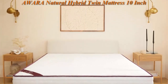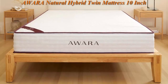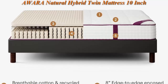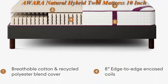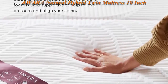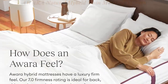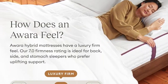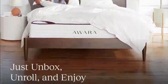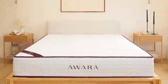All AWARA mattresses are GreenGuard Gold Certified by UL Environment and have qualified for OEKO-TEX 100 Certification. The cover features a breathable cotton blend with a quilt of sustainably sourced New Zealand wool, which wicks heat for a cooler sleep. AWARA has 8 inches of individually wrapped steel springs, creating a supportive surface that conforms to your contours and helps reduce motion transfer.